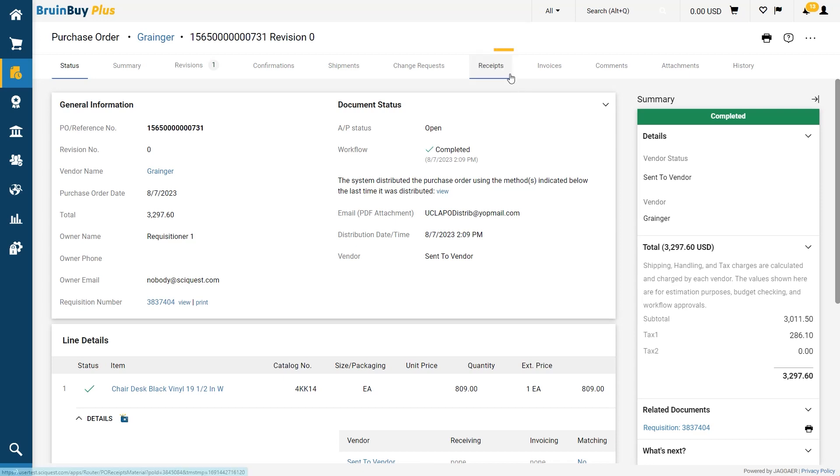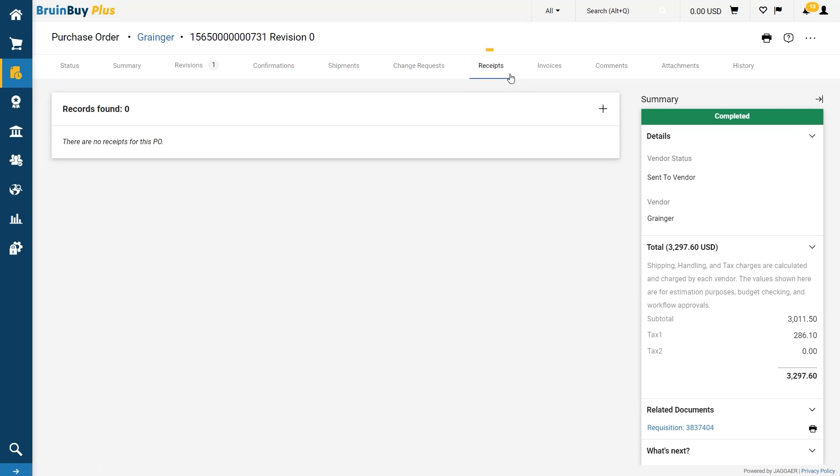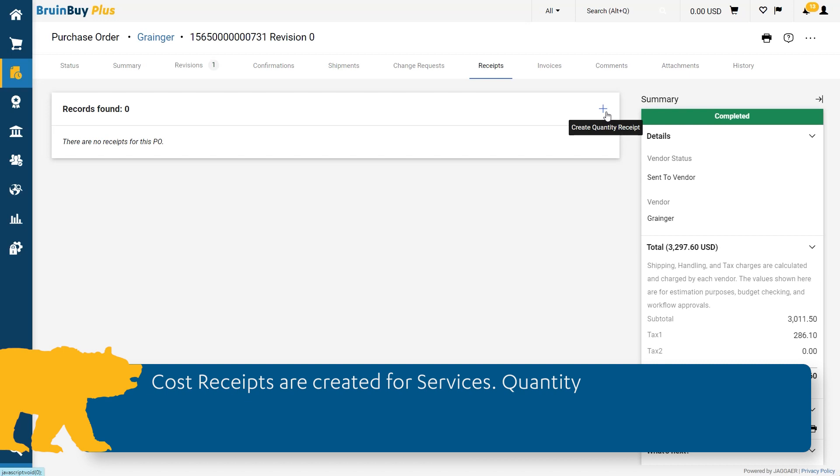Now that I can see the PO, I will navigate to the receipts tab to create a receipt. The tooltip here tells me that we are about to create a quantity receipt. As a reminder, cost receipts are used for services, while quantity receipts are used for goods. Cost receiving applies when the declining balance checkbox is selected during the checkout process, which flags the purchase order to allow multiple invoices against the cost of the order. Since the chairs are goods, the tab allows us to create a quantity receipt by clicking the plus button here.